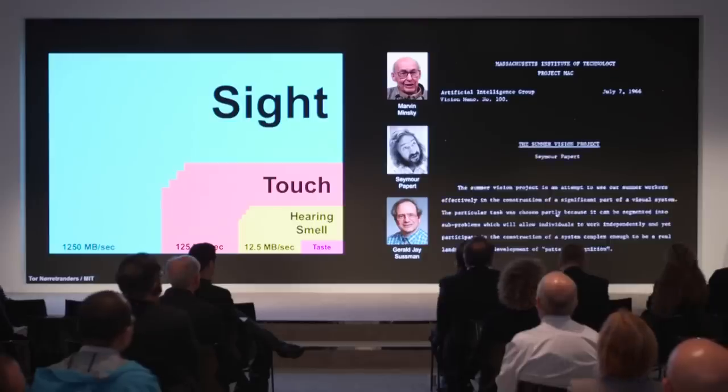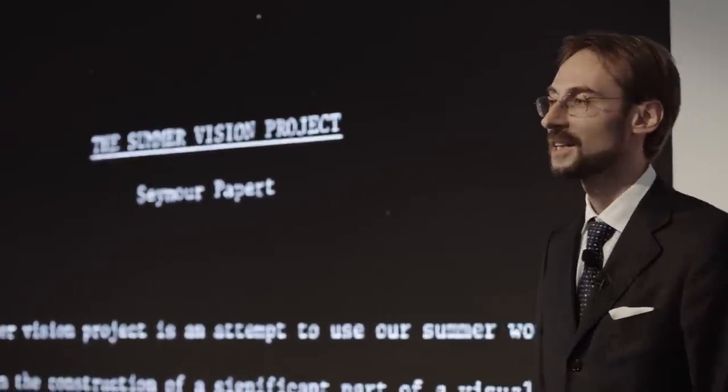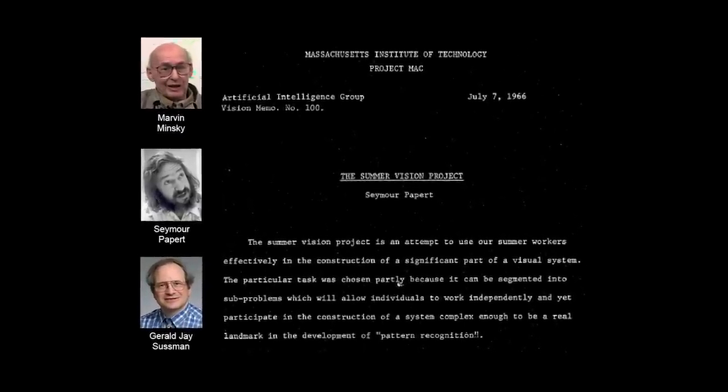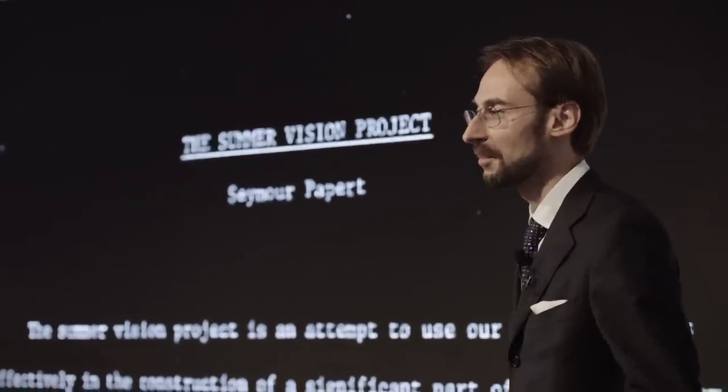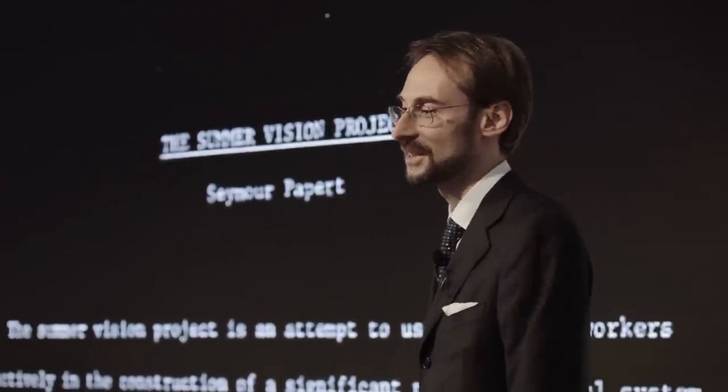A curious anecdote: one of the first works on computer vision actually started as a summer project at MIT back in the 1960s, where a group of scientists connected a television camera to a computer — which was super high-tech at the time — and tried to make the computer describe and understand what it sees through that camera. Apparently it didn't work well, and even 50 years later the problem is still far from being solved.